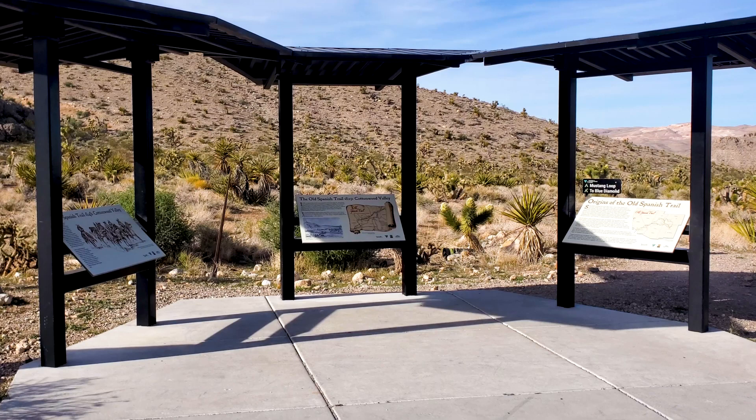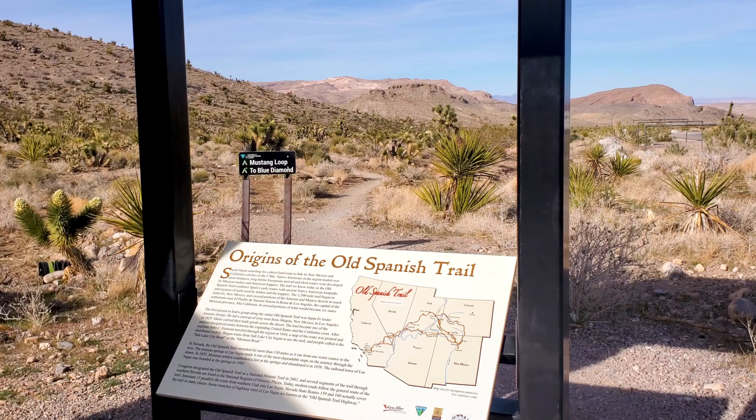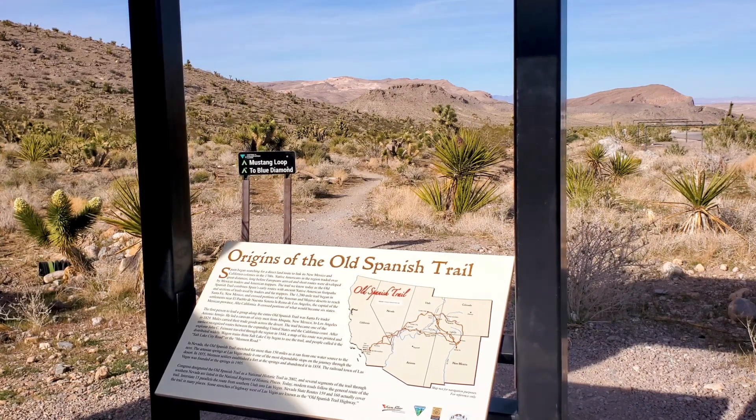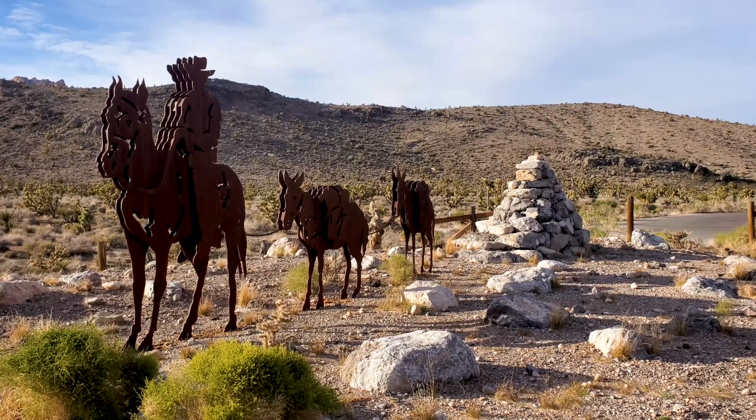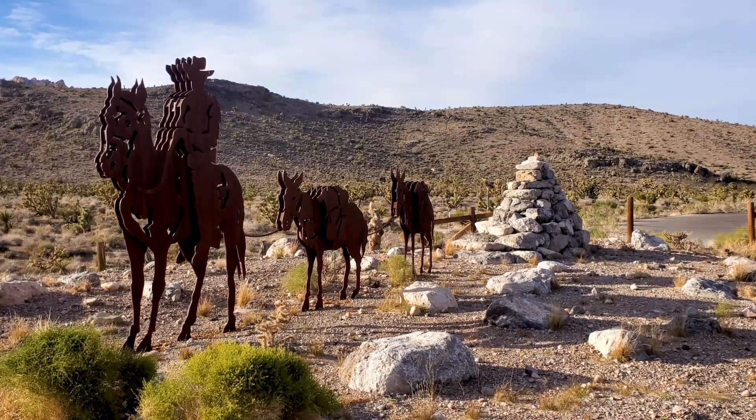Wayside exhibits tell the story of the mule trains loaded with trade goods that crossed this mountain pass in the mid-1800s on their long journey between Los Angeles, California, and Santa Fe, New Mexico. Though the mountain crossing was rugged, the area's streams and springs provided essential water sources to traders and livestock.